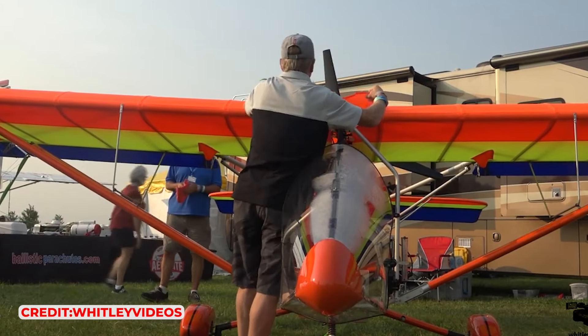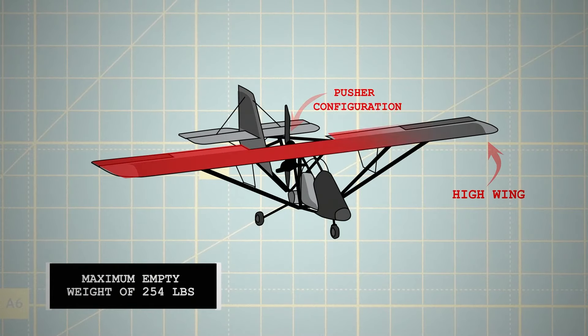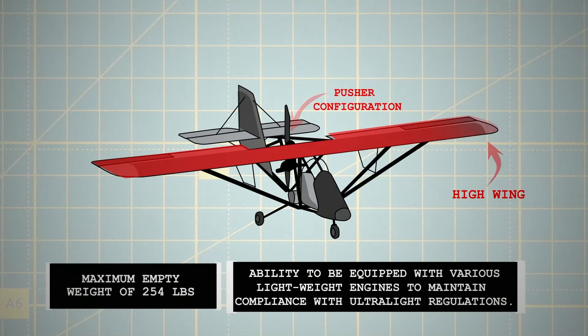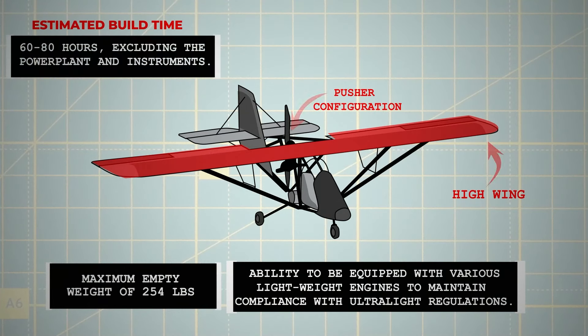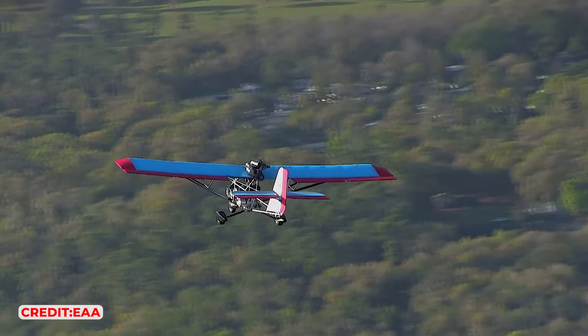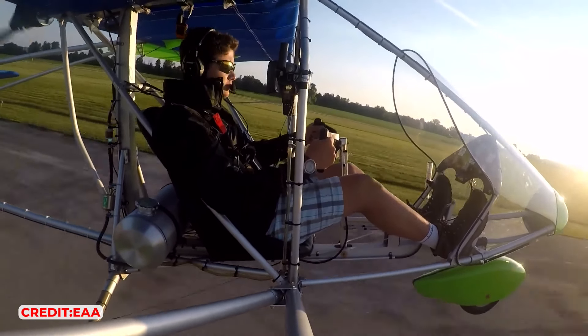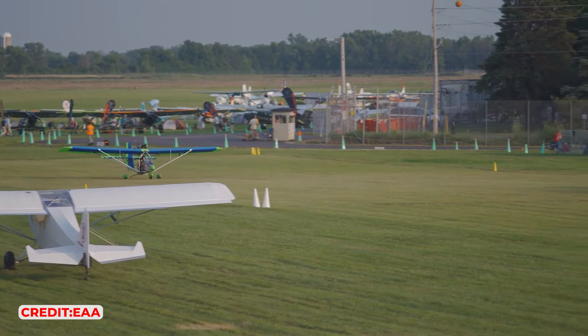The Aerolight 103's design reflects a meticulous adherence to the ultralight criteria, notably the maximum empty weight of 254 lbs. This aircraft is distinguished by its high-wing pusher configuration and the ability to be equipped with various lightweight engines to maintain compliance with ultralight regulations. Its assembly kit is designed for straightforward construction, with an estimated build time of 60-80 hours, excluding the power plant and instruments. Throughout its operational history, the Aerolight 103 has clinched numerous accolades, including Grand Champion Ultralight at both AirVenture 1997 and Sun & Fun 1999, underscoring its esteemed place within the ultralight community.